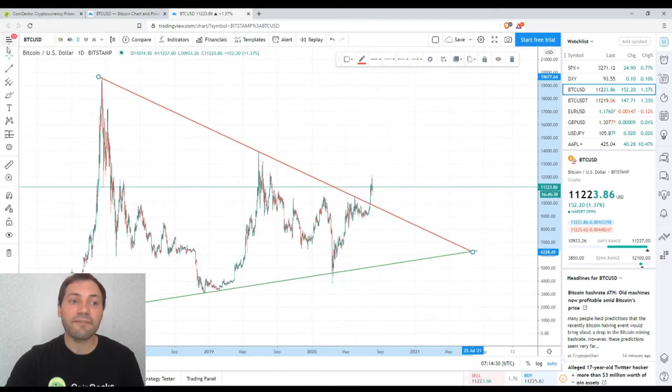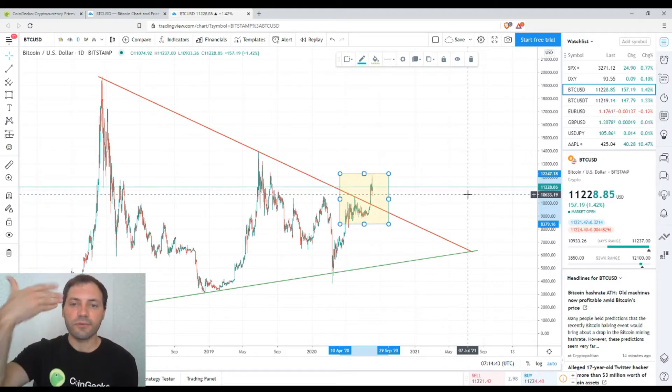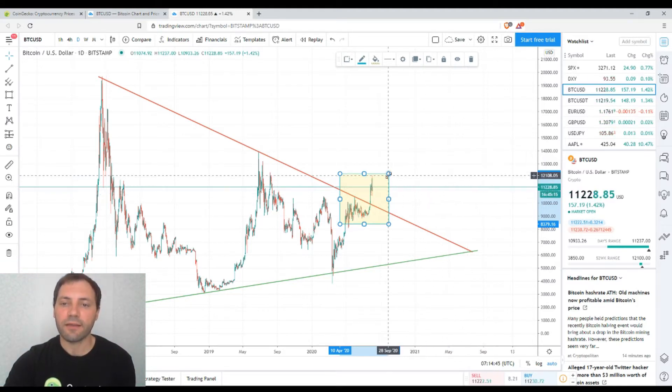I will be very happy if this is really the beginning of the exit from this triangle and if the uptrend resumes. We will continue to keep an eye on this technical pattern.